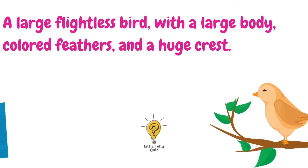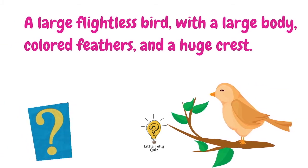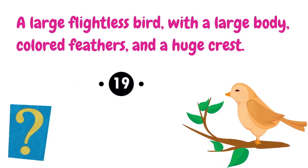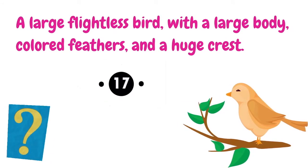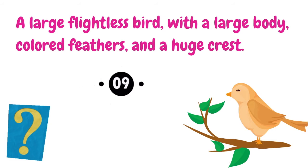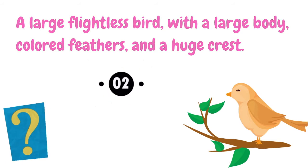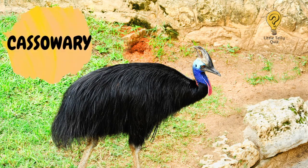A large flightless bird with a large body, colored feathers, and a huge crest. The answer is cassowary.